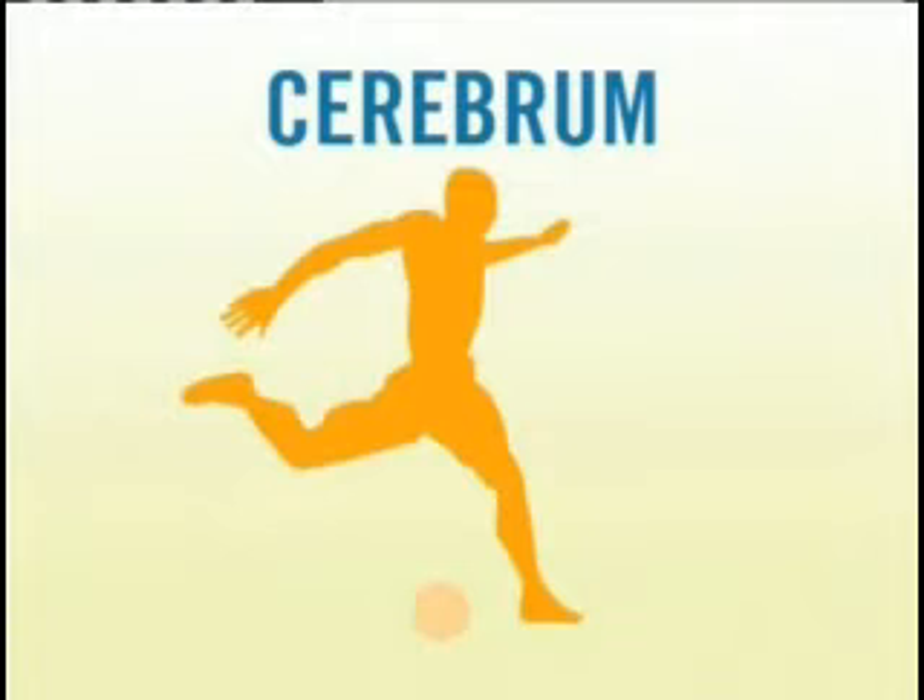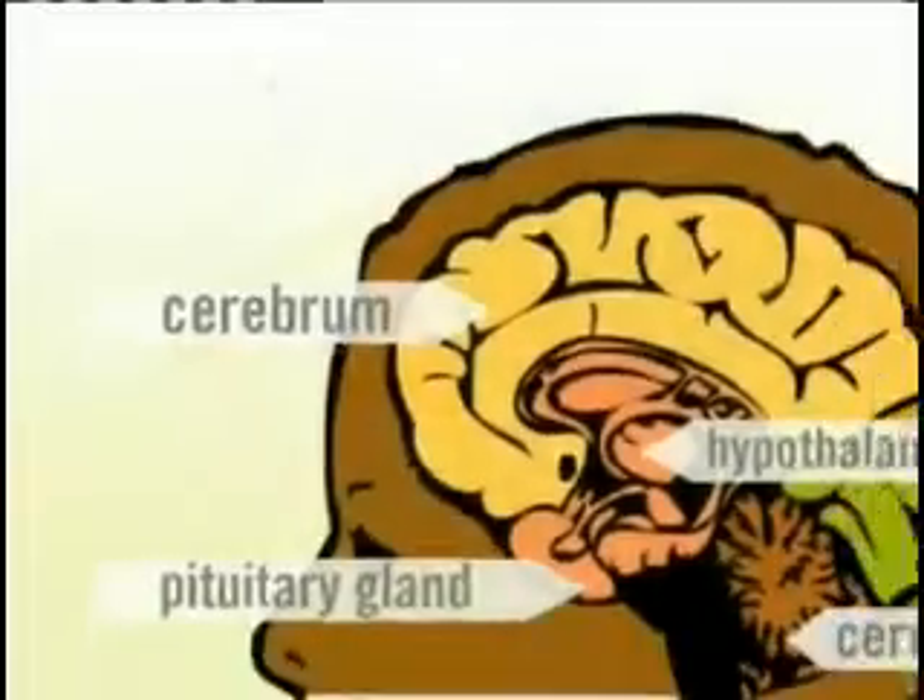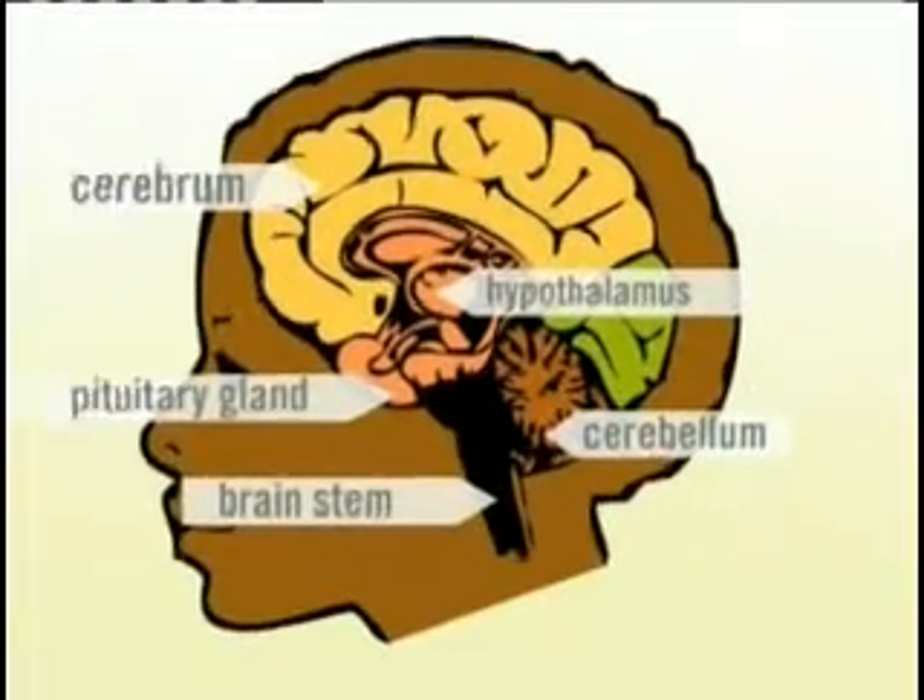The biggest part of the brain is the cerebrum. It makes up about 85% of the brain's weight. The cerebrum is the thinking part of the brain and controls voluntary muscles — the ones that move when you want them to — so you can't dance or kick a soccer ball without your cerebrum.